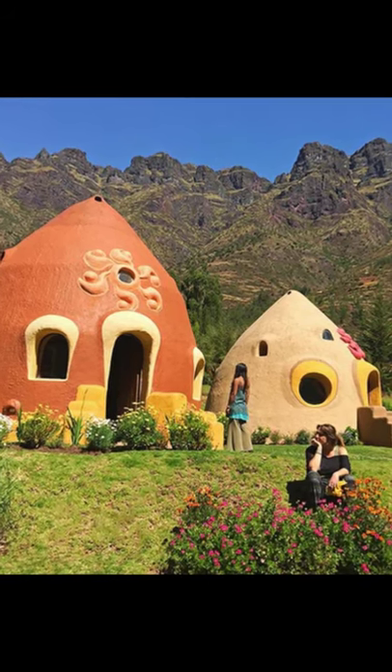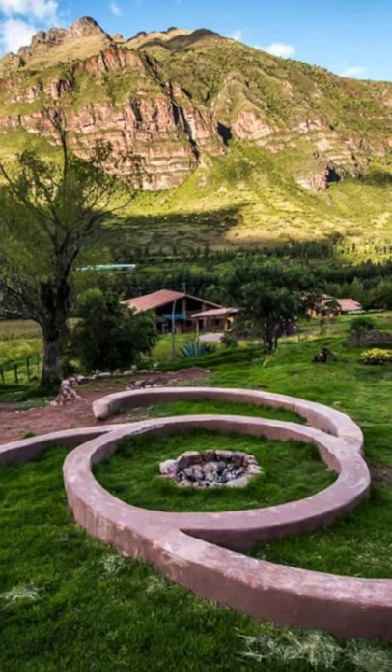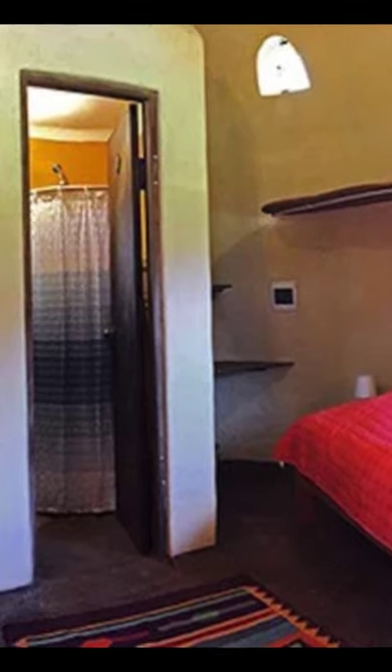Hi and welcome back to another episode of Hugo House. In this episode we're going to see this beautiful dome room in the sacred valley of Peru. The dome room is a unique vacation rental surrounded by stunning scenery.